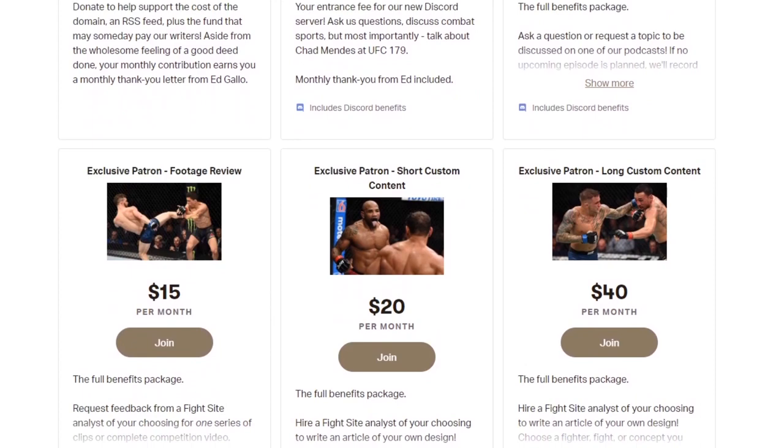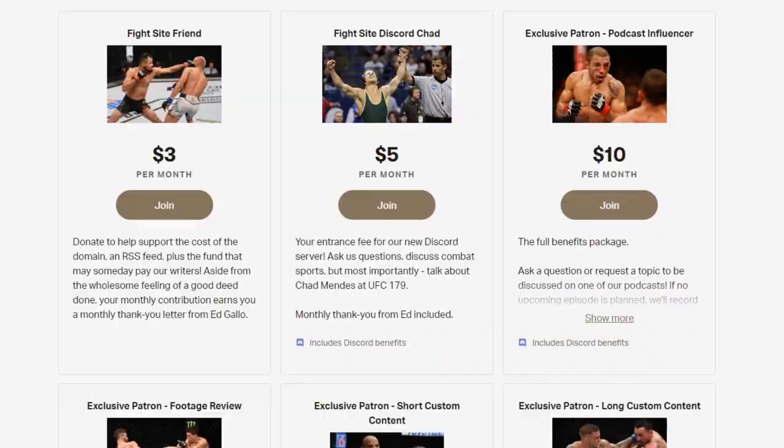Before we get into it, if you like this video, please leave us a comment, like, or subscribe. You can also help us out by subscribing to our Patreon — it keeps the lights on and the videos coming. So let's get into it.